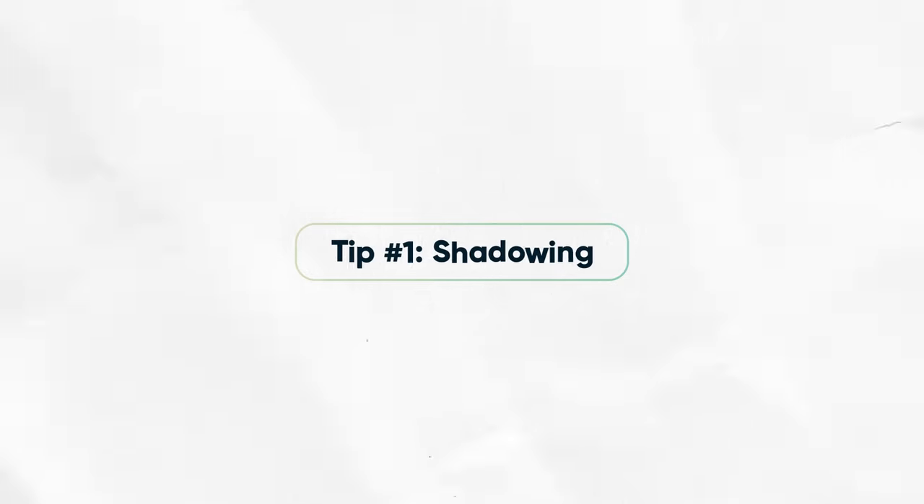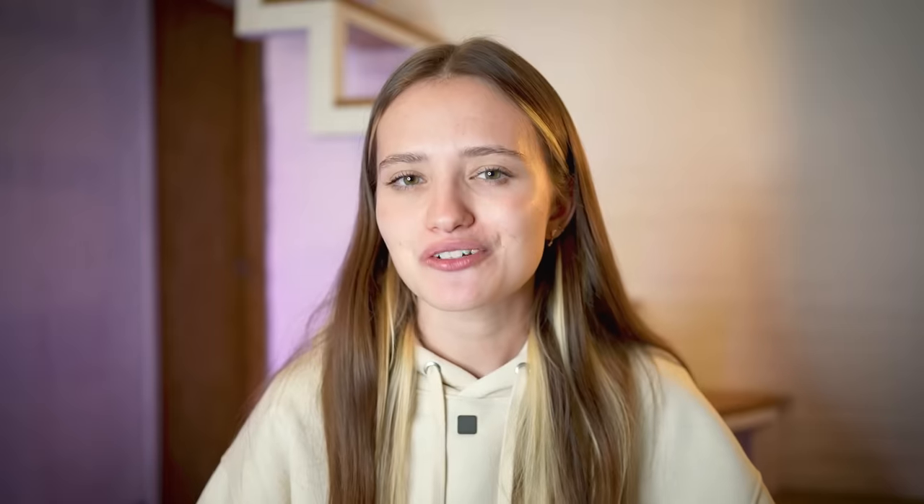The first technique that I recommend you try is shadowing. This technique involves listening to a native speaker and then repeating what they say. As an introvert, you might find it less intimidating than holding an actual conversation. You can use podcasts, audiobooks, or movies or videos with subtitles to be able to do that.